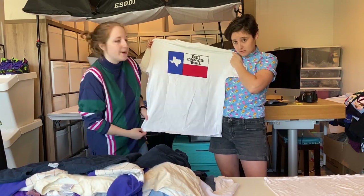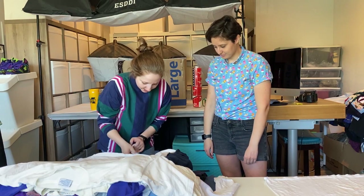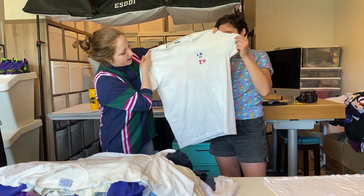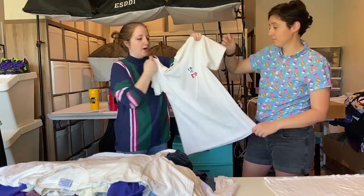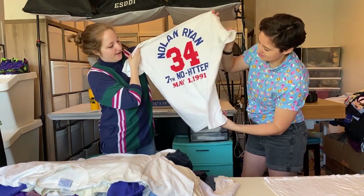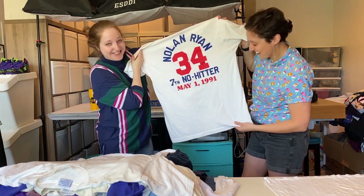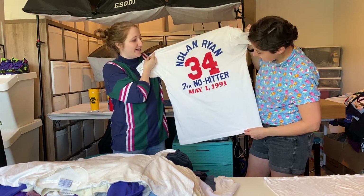This is a single stitch. 'Don't Mess with Texas' — this is my favorite t-shirt. This is on a Screen Stars Best. In the front you're like, I don't really know what this is — but on the back, Nolan Ryan, no hitter, 7th no-hitter, May 1st 1991. This is a great shirt.